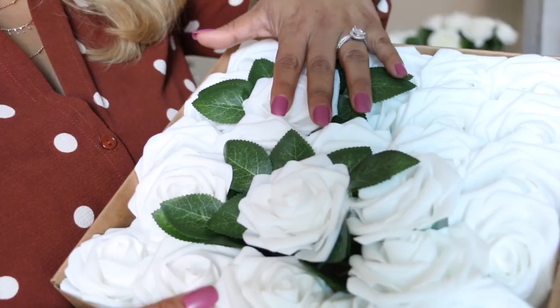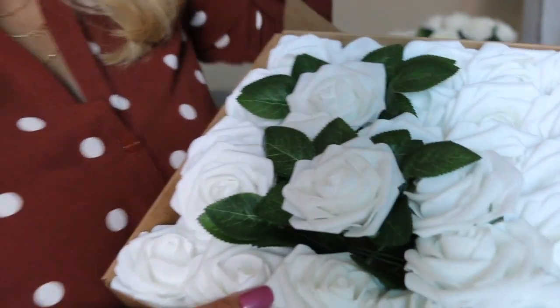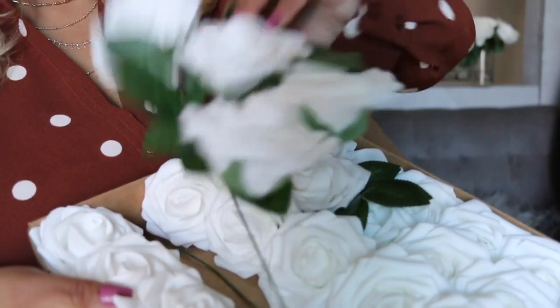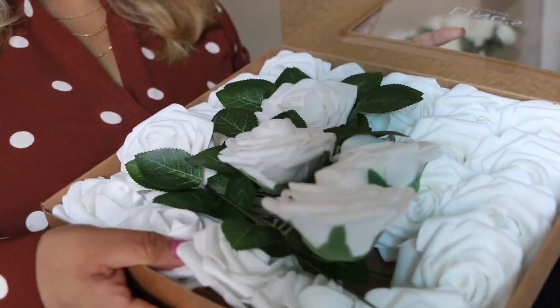These come in a set of 50 pieces — I already used some from this box. This is how the flowers look. They are foam roses. They come in multiple colors and you also get extra leaves. The quality of these flowers is amazing.